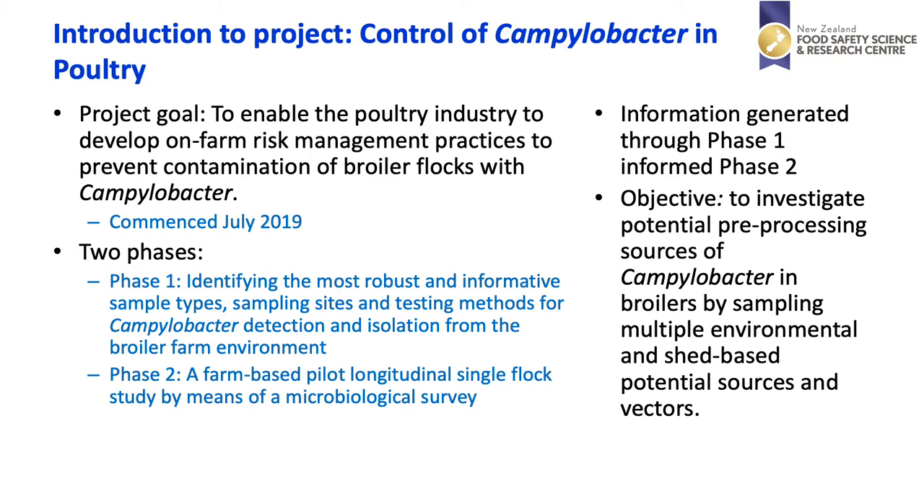A New Zealand Food Safety Science and Research Centre project was funded with the poultry association to look at the control of Campylobacter within the poultry industry. The project goal was to enable the poultry industry to develop on-farm risk management practices to prevent Campylobacter contamination in broiler flocks. This project started in 2019 and consisted of two phases: the first phase was identifying the most robust and informative sample types, sampling sites and testing methods for Campylobacter detection from a broiler farm environment. Phase two was a farm-based pilot longitudinal single flock study by means of a microbiological survey focusing on Campylobacter.